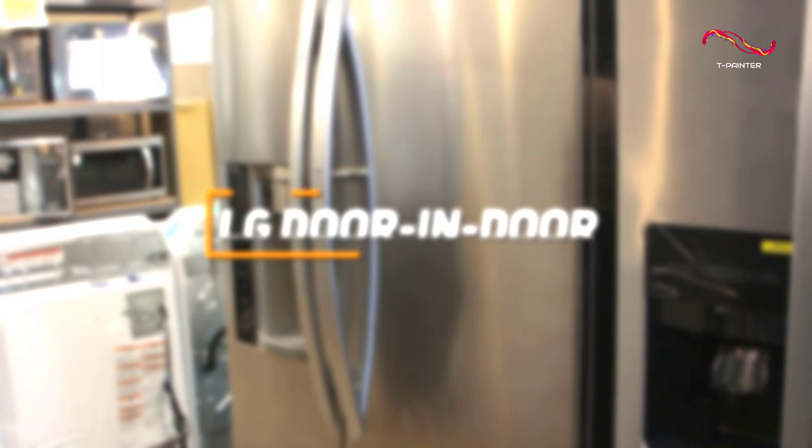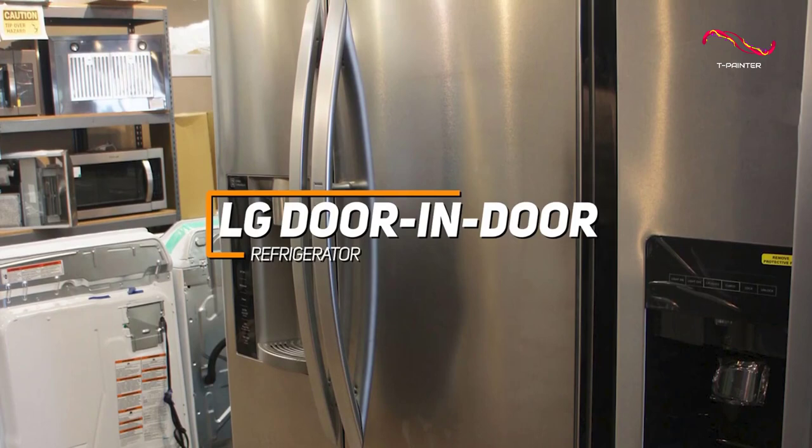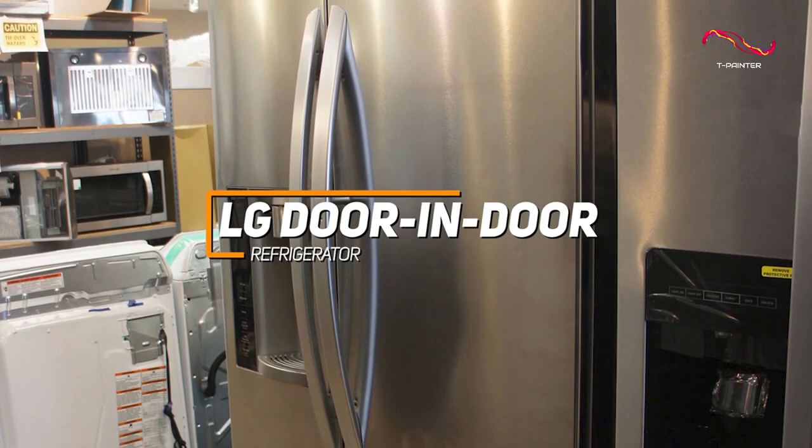The LG Door-in-Door Refrigerator has some amazing features like smart cooling plus technology for optimal temperature control, spacious storage capacity, and a sleek InstaView glass panel that allows you to see inside without opening the door.